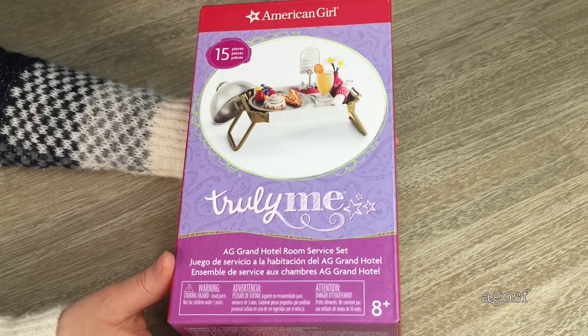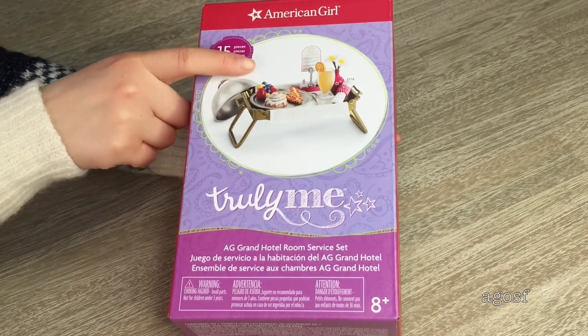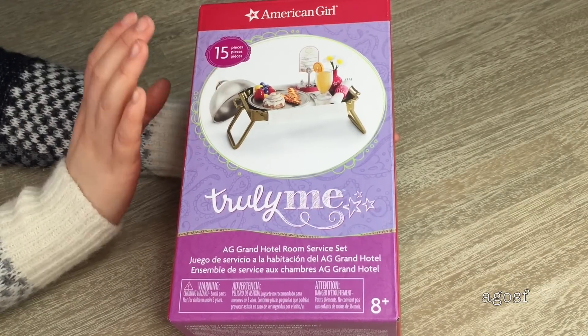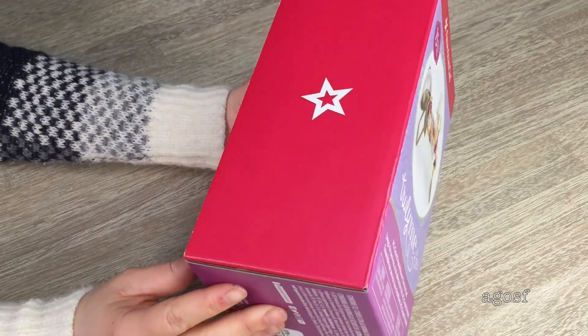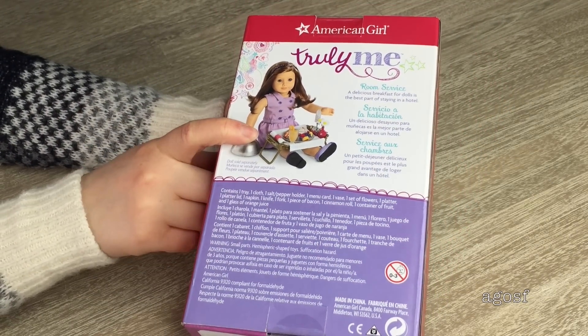The first set we'll be taking a look at is the AG Grand Hotel Room Service Set. It retails for $34 and it comes with a ton of different pieces. You can see them here — they look amazing and so well detailed. This is what the back of the box looks like, and you can see the sizing of the doll with the room service set. So let's open it up.